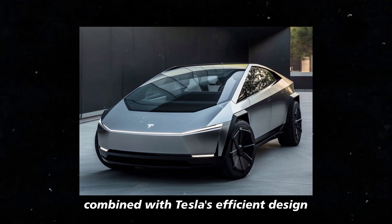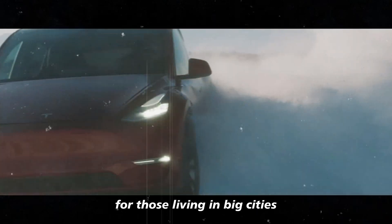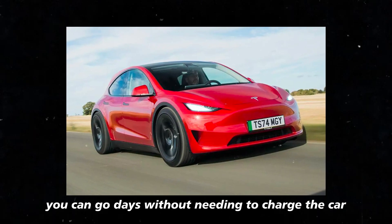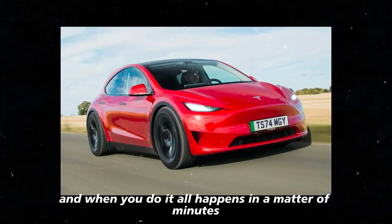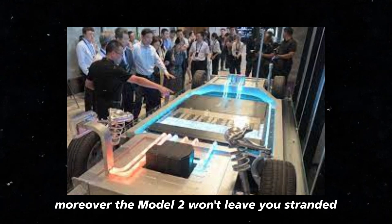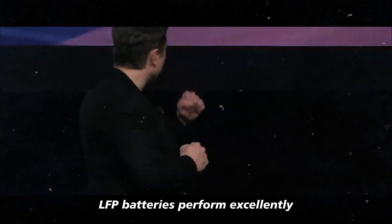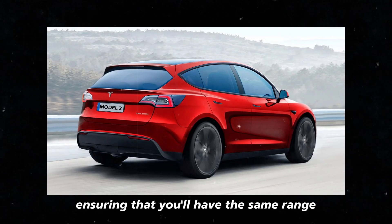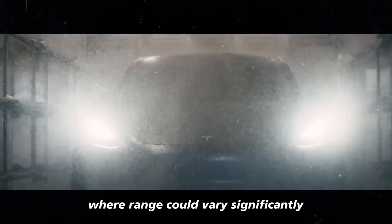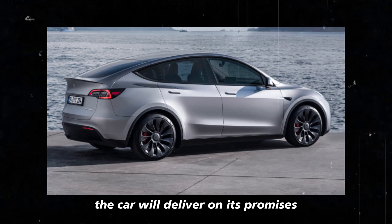The LFP technology combined with Tesla's efficient design makes the Model 2 not just an innovative car, but also highly practical. For those living in big cities, the combination of long range and fast charging is a dream come true. You can go days without needing to charge the car, and when you do, it all happens in a matter of minutes. This is a revolution for those accustomed to gas stations or older electric cars that took forever to charge. Moreover, the Model 2 won't leave you stranded during harsh winters or extremely hot days. LFP batteries perform excellently in various weather conditions, ensuring that you'll have the same range regardless of the weather outside. This addresses one of the major issues electric cars faced, where range could vary significantly depending on the climate. With the Model 2, you have the peace of mind knowing the car will deliver on its promises, rain or shine.